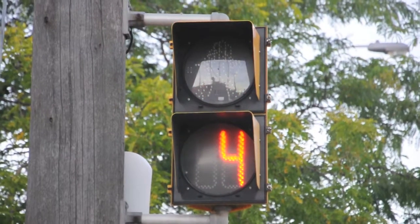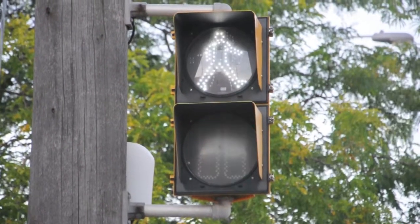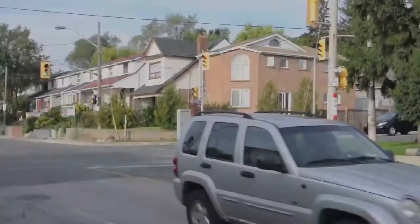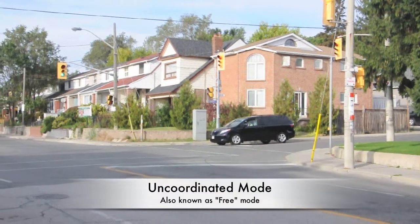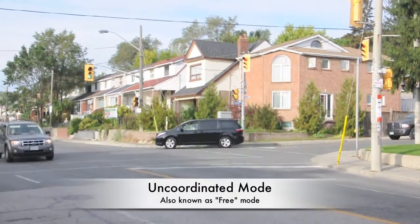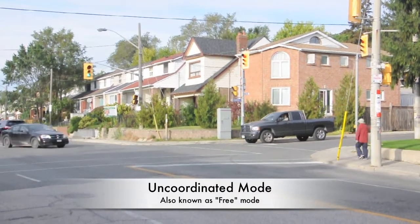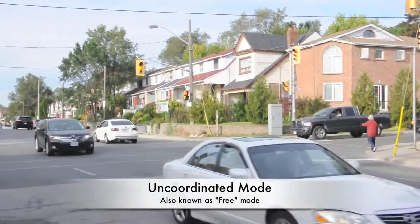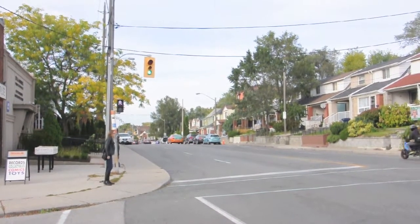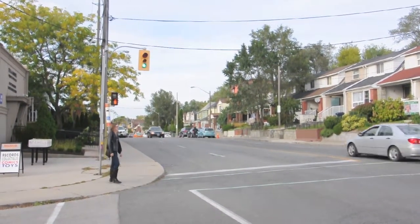The exact reason a signal starts to count down depends on whether the signal is coordinated or uncoordinated. An uncoordinated traffic signal operates solely based on the vehicle detectors at the intersection — there is no pre-determined cycle. Once a certain minimum green has been served on the main street, the signal can respond immediately when a vehicle or pedestrian is detected on the side street.